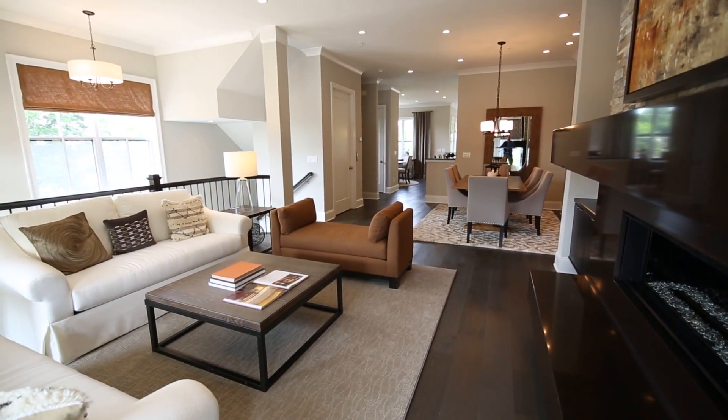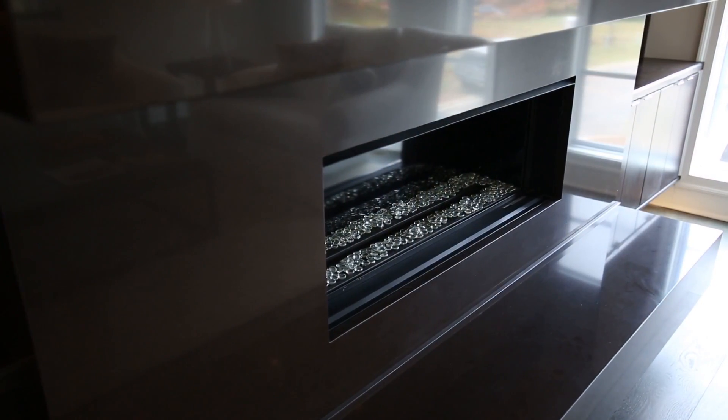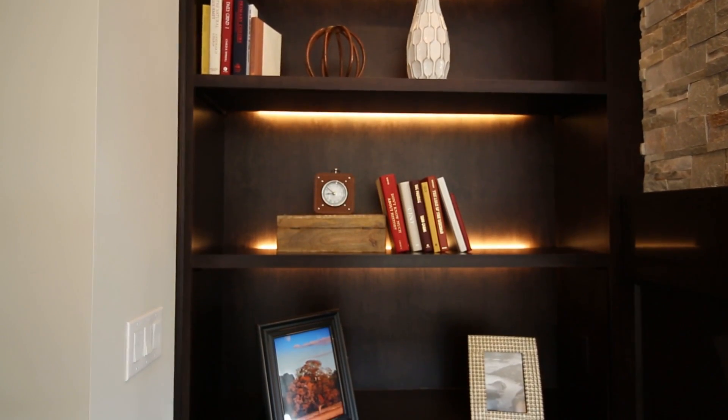Thoughtful architectural details, rich finishes, and unique designer features blend for a comfortable elegance with a touch of sleek, metropolitan style.